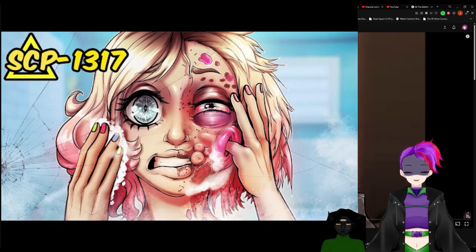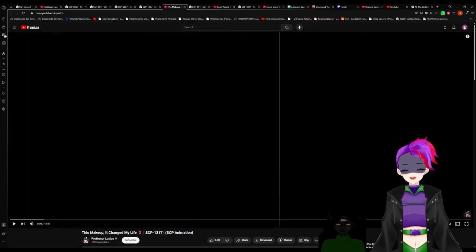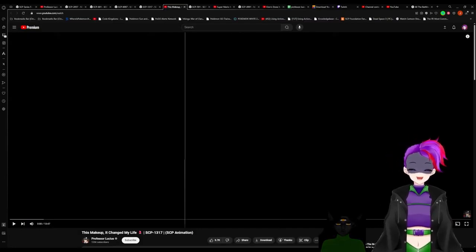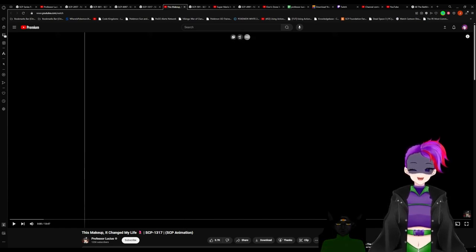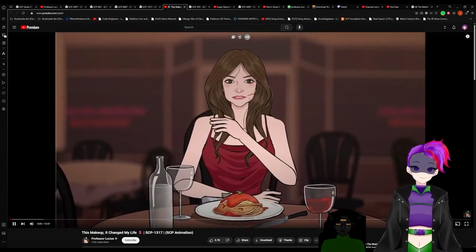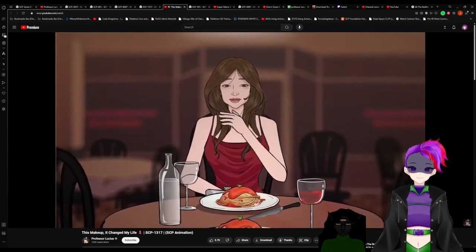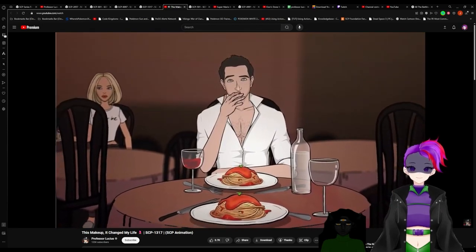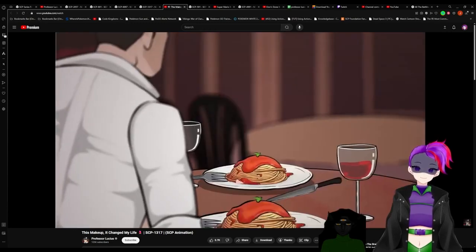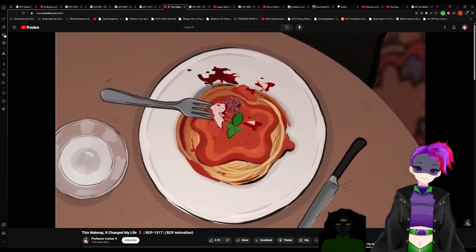You are so beautiful. I just need to go reapply my makeup — won't be a second. The woman rushed off towards the bathroom. A look of bewilderment on the man's face. He looked at her plate. It sure didn't look like makeup — rather, like a piece of flesh.